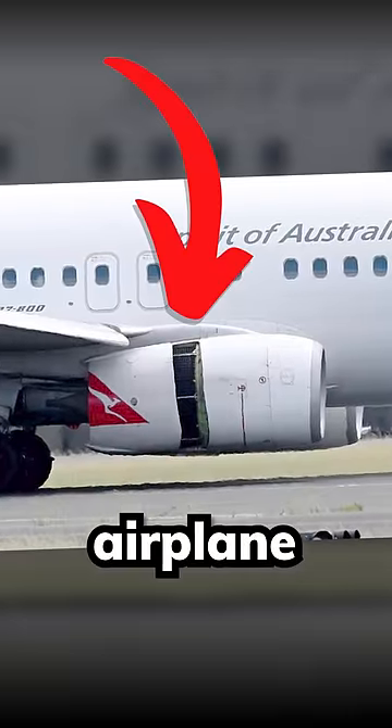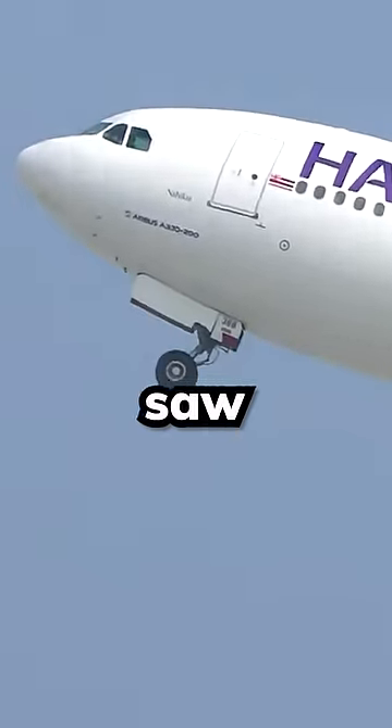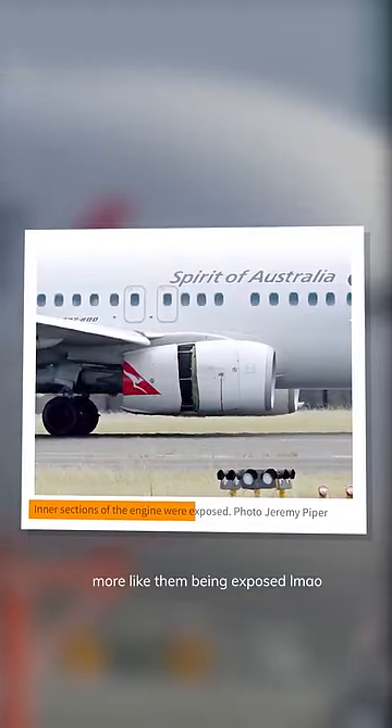Yikes! Have you ever seen such a big hole in an airplane engine before? That's probably what the geniuses at the Daily Telegraph were thinking when they saw these pictures. Look at what they said: 'A visible hole in one of the plane's engines. Inner sections of the engine were exposed.'